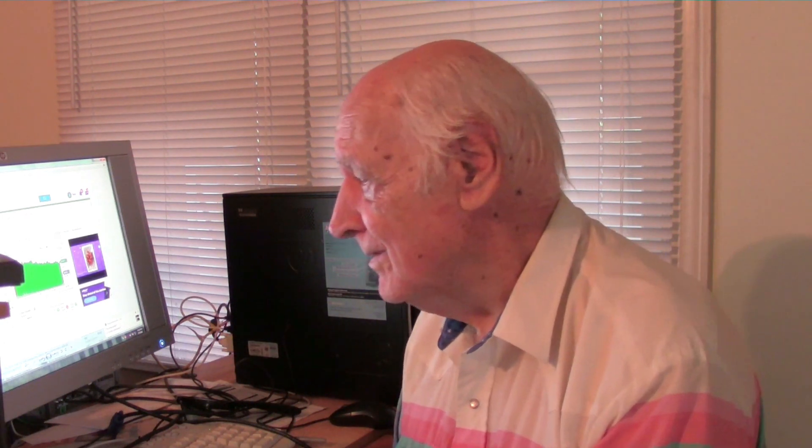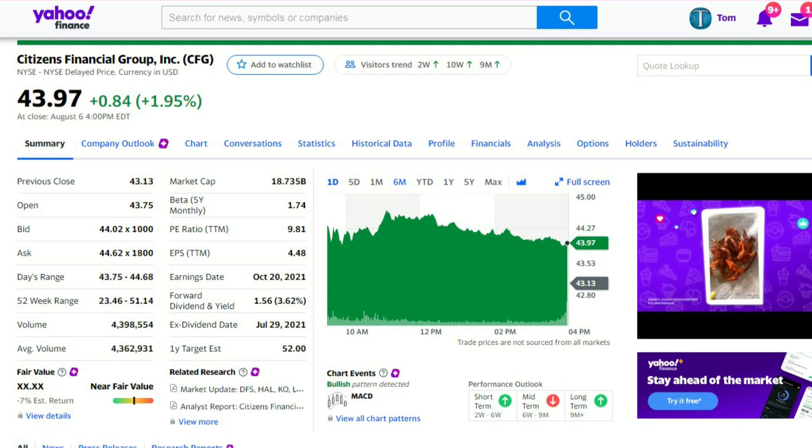The first stock to consider for your portfolio is Citizens Financial Group Incorporated, symbol CFG. It closed on Friday, August 6th at $43.97. Looking two-thirds of the way down the left-hand column, the 52-week range is $23.46 to $51.14, so it had quite a run between low and high, and it is currently a bit closer to the high. The average volume is 4,362,000 shares traded every day, and experts consider this stock to be near fair value.